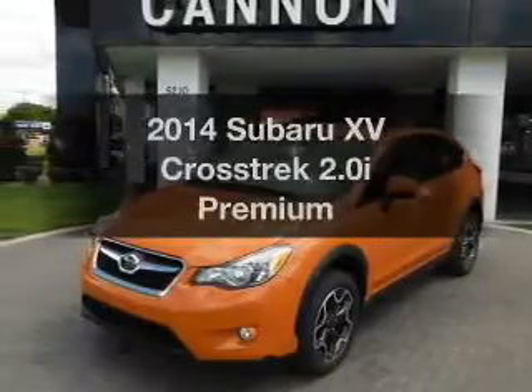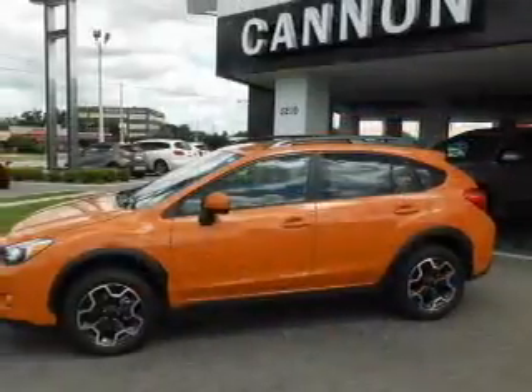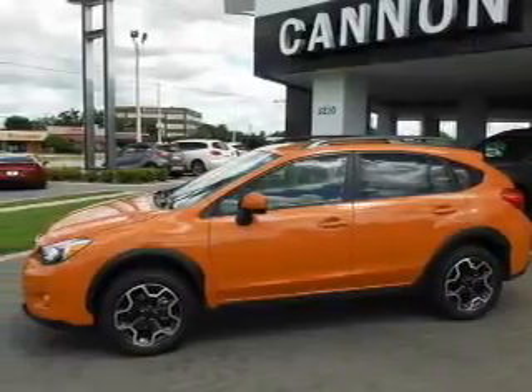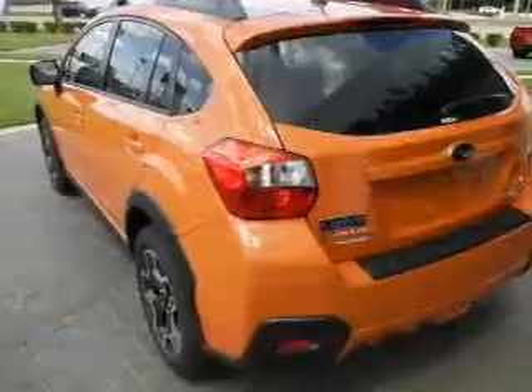If you're looking for an automobile with great attributes, look no further. With an efficient four-cylinder engine, the powertrain includes all-wheel drive, connected to a manual transmission that'll keep you in touch with your vehicle.